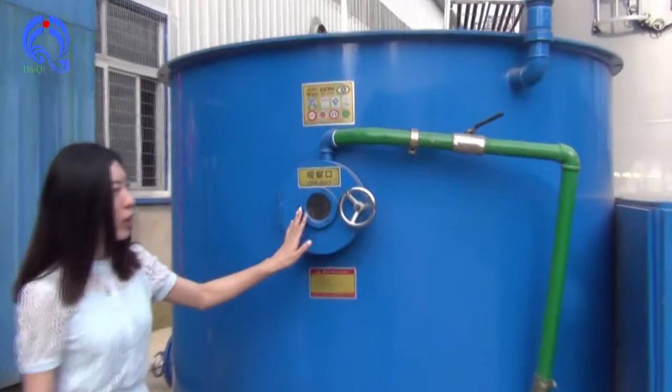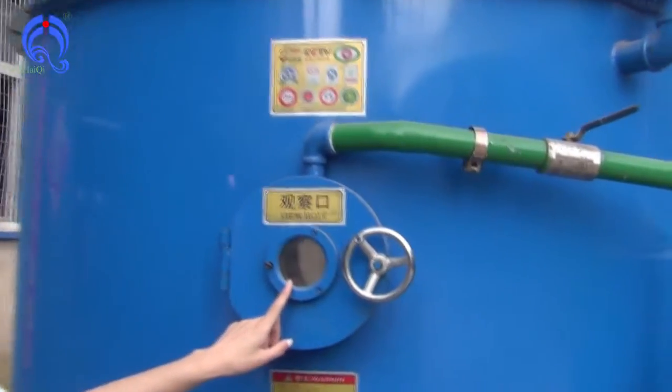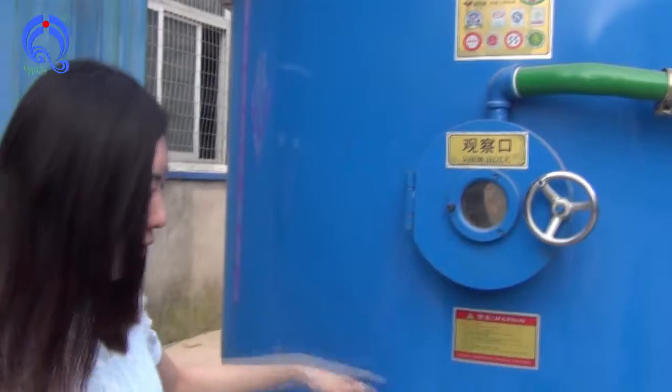First, let's check it — it is very hot. From this, we can see the bears in the furnace.